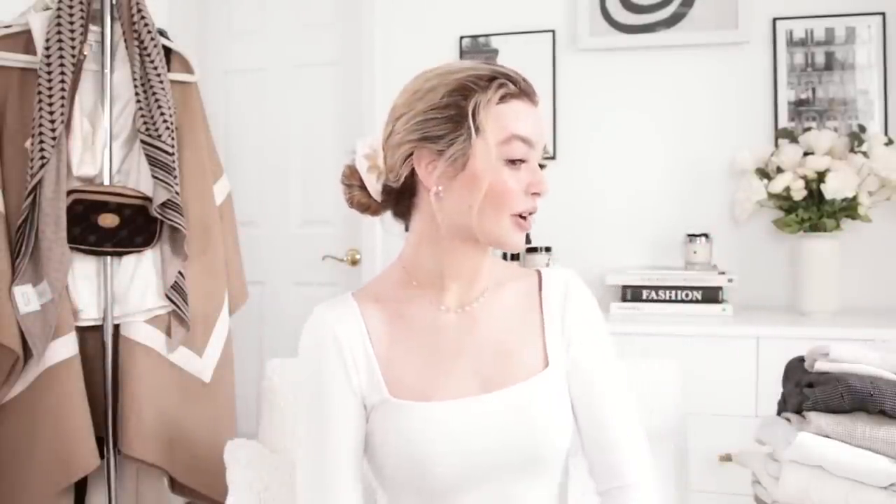Hello everyone! Welcome back to my channel, or welcome if you are new here. My name is Kelsey. This is me just trying to show off that I do have hair — every time I try to wear a cute little messy bun on camera, I always just look like I have no hair. But anyways, today I'm going to be doing a collective try-on haul. Let's just get started because I'm really excited.